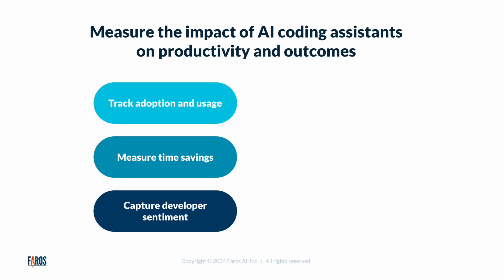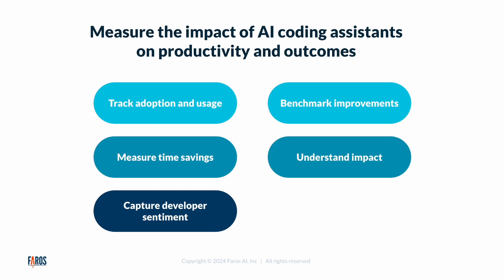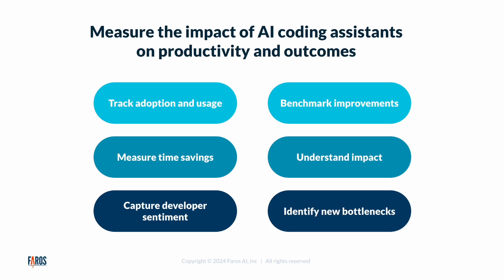We capture development sentiment with out-of-the-box surveys. You can benchmark speed, quality, and security improvements relative to your peers. You can observe before and after metrics for developers that are using the coding assistant and see where new bottlenecks are emerging and mitigate any unintended consequences quickly.